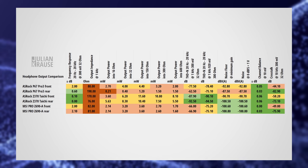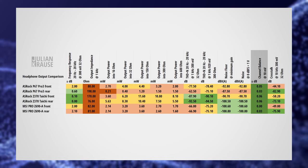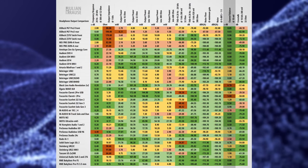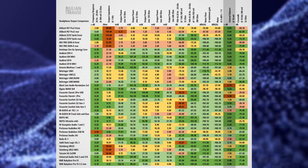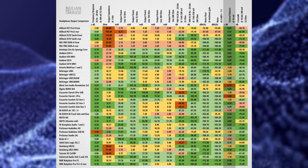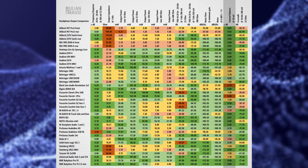One measurement where the built-in audio flexes its muscles is channel balance. With an analog volume control there is a chance that the left and right channel might not always be equally loud, especially when the volume is set to a low level. That's why you can see some variation for the audio interfaces, as many use an analog volume dial. As the volume control on the motherboards is purely digital, the channel balance stays perfect even at low listening levels. That's great and one of the reasons why I'm a fan of digitally controlled volume.